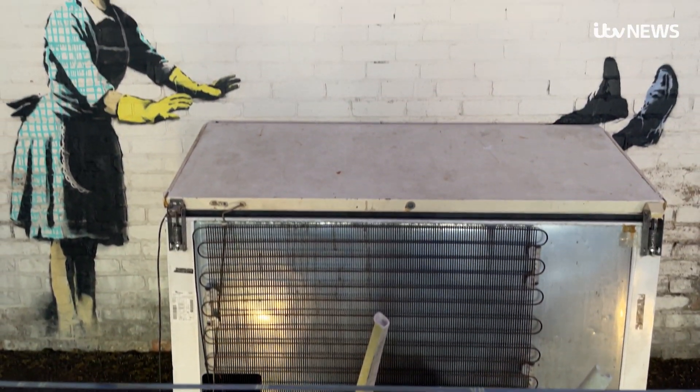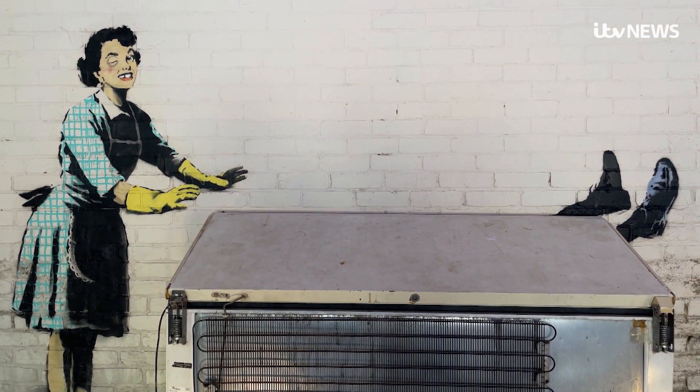We're delighted it's here. To have a globally renowned artist like Banksy's work exhibited here at Dreamland is just fantastic. We like to think we're a pretty quirky and interesting place, and this is really the icing on the cake.